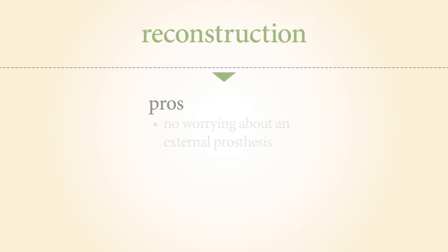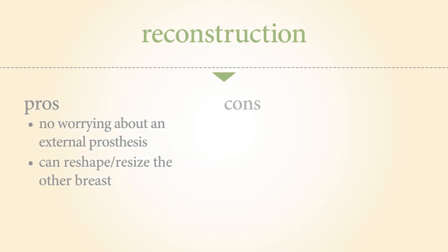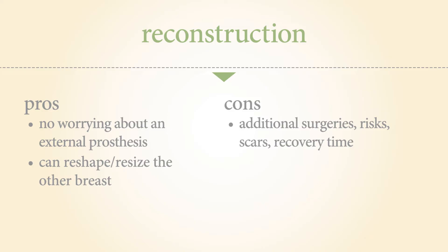Breast reconstruction — pros: you can have the appearance of a breast without worrying about an external prosthesis. Many women also choose reconstruction because insurance covers reshaping or resizing the other breast as well. Cons: additional surgeries may mean additional risks, scars, recovery time, and out-of-pocket costs, depending on what type of reconstruction you choose to do.